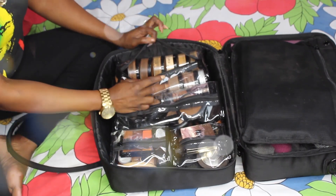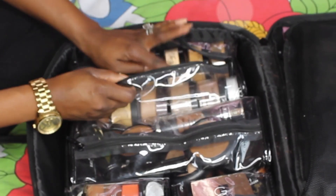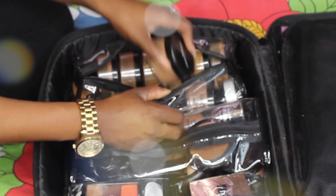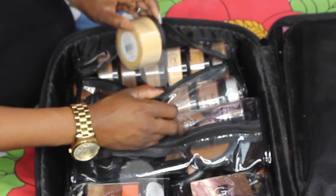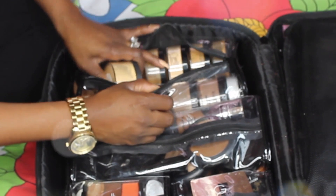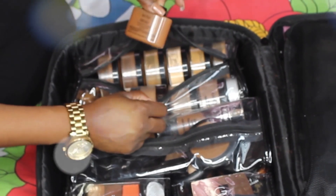Here is where I have all my powders. I have most of them in Ben Nye. I have Black Opal here, I have the Laura Mercier deep, and I also have my Sasha Buttercup here.